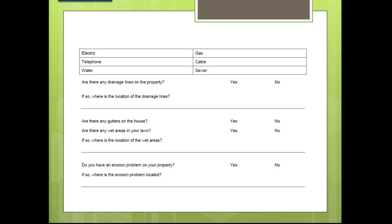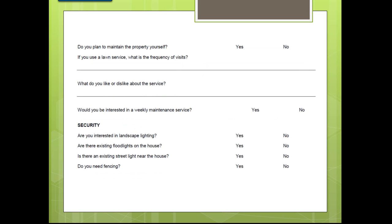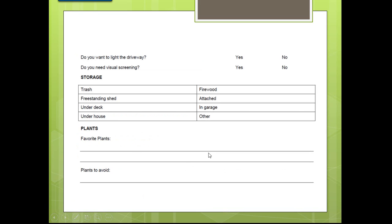Ask if there are any drainage lines on the property, any gutters, any wet areas in the lawn, or any erosion problems. Do they plan to maintain the property themselves? If they use a lawn service, what is the frequency of visits? Are they interested in lighting? Is there an existing street light near the house? Do they need fencing? A lot of these can be upsells, especially if you're doing design-build. Do they want to light the driveway, add visual screening, or need a shed or storage area?